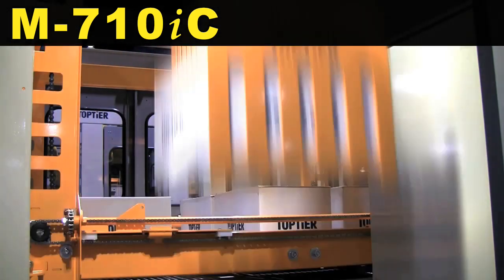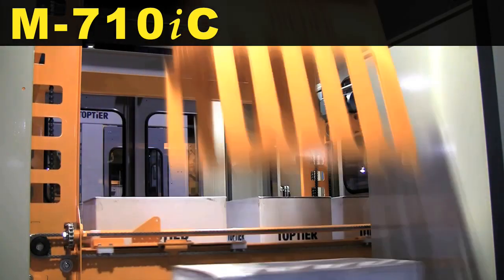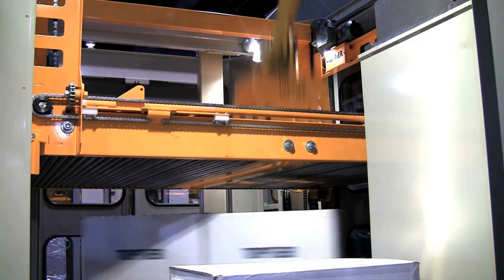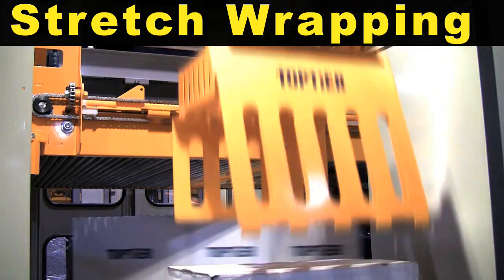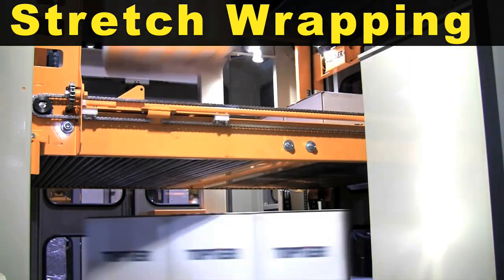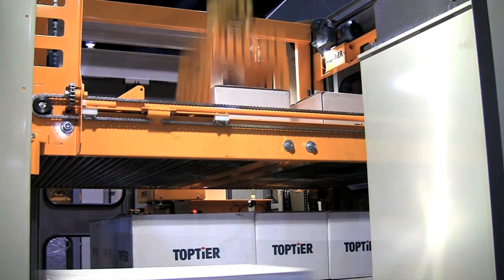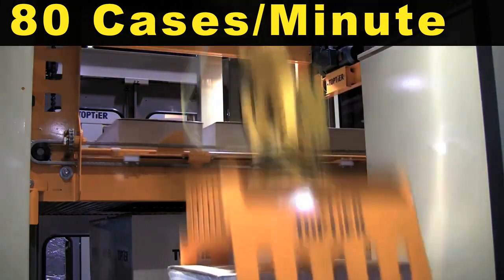A FANUC M710IC robot is palletizing cases in a RoboTier hybrid robot palletizer. Concurrent stretch wrapping occurs while the robot continues to palletize another layer. This system is capable of palletizing up to 80 cases per minute.